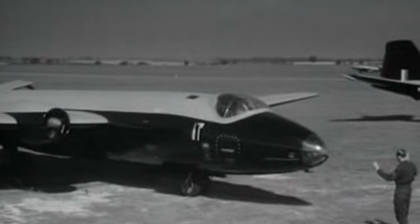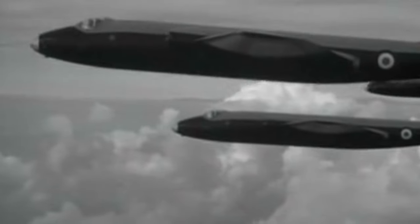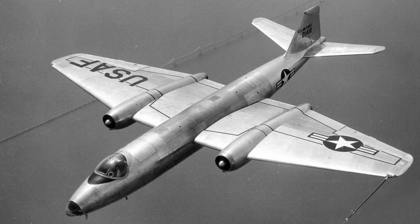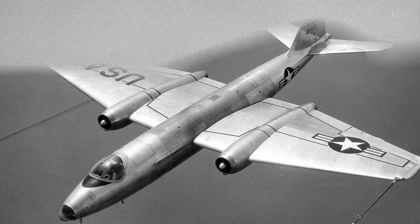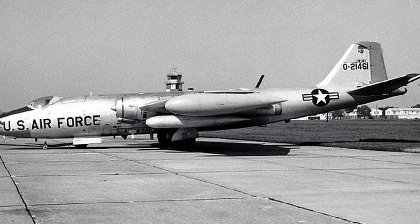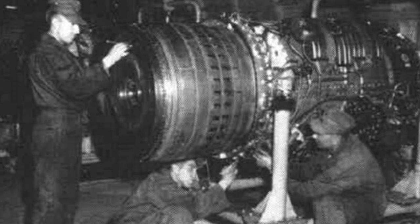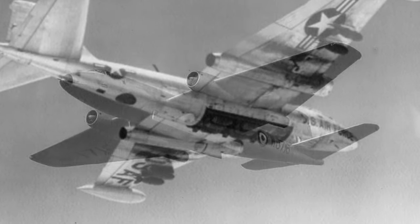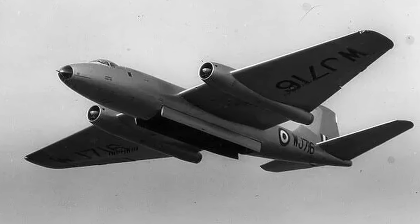In the end, they opted for the British English Electric Canberra, which, in flying to the UK for the test, actually completed the first unrefuelled jet-powered flight across the Atlantic. The first of the American-built Canberras, the B-57A, saw little modification to the British aircraft. The most notable changes were the use of more powerful Wright J-65 engines and a rotating bomb bay door to replace the original high-drag clamshell design.